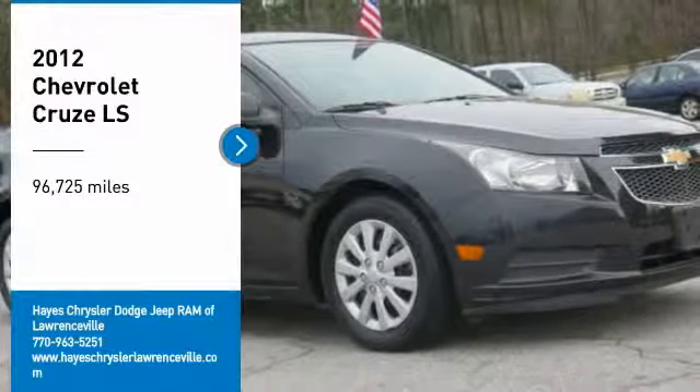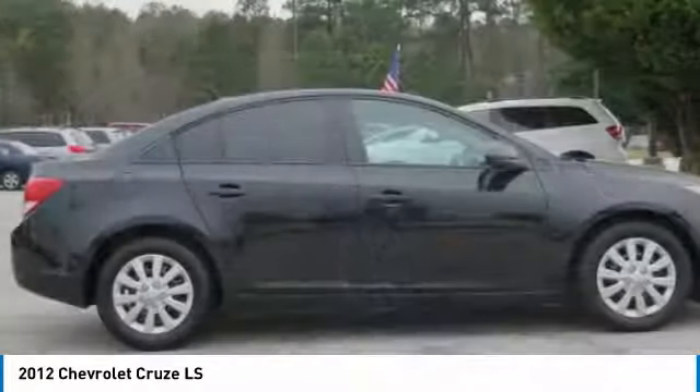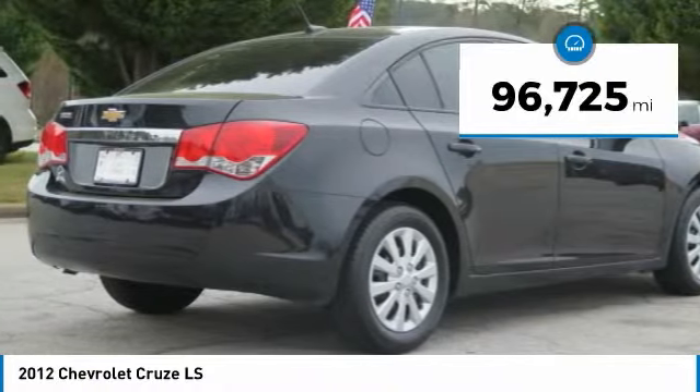We are pleased to show you the 2012 Cruise. The Cruise Blueprint calls for more than you'd expect. This vehicle has less than 100,000 miles.